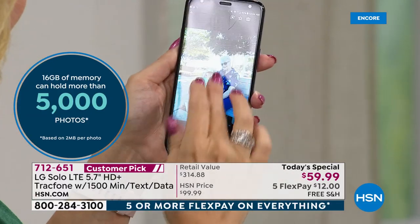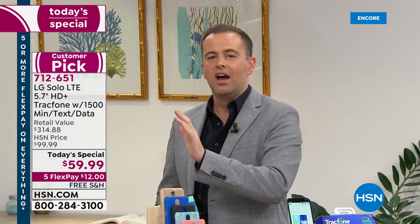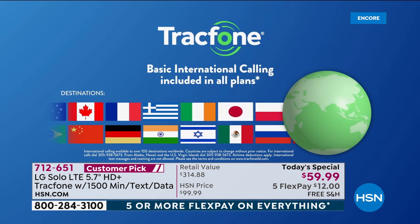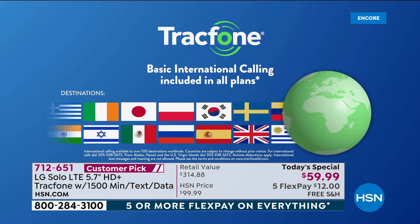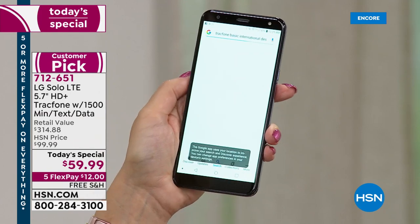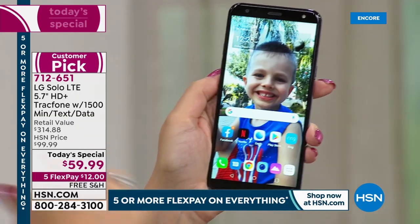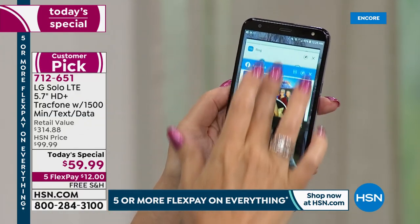TracFone does not penalize you for calling friends and family in other countries. Over 100 international destinations in 60 countries are included with your 1,500 minutes. And a minute is a minute — if you're calling Canada, for example, it's one minute out of your plan, not two. You can simply Google 'TracFone basic international destinations list' to pull up all the different places you can call. It's included with your airtime.